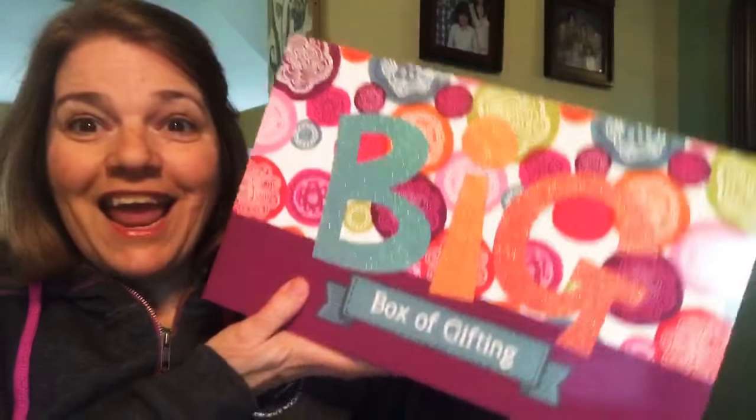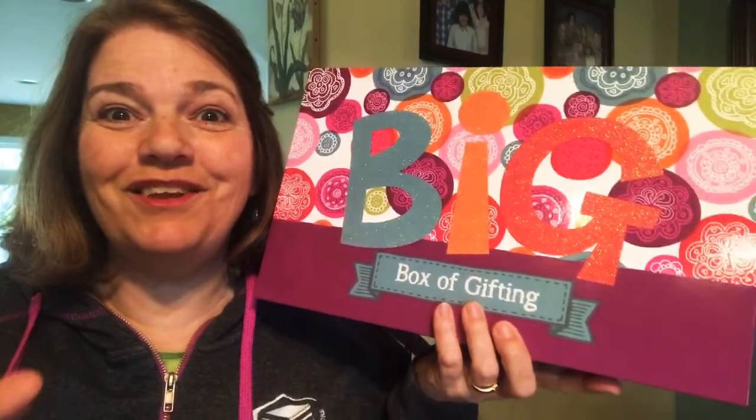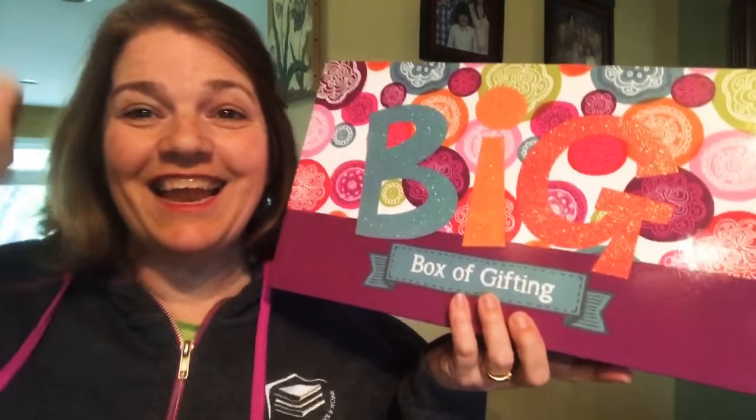Sell $2,000 and have one recruit in February, and this amazing big box of gifting can be yours! It's going to be super easy to do — you've got this! Who's going to earn it?